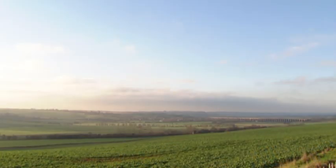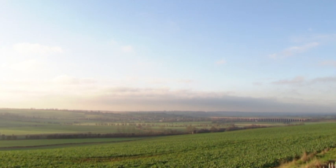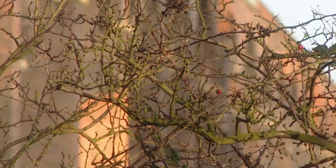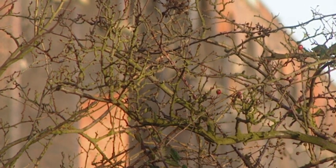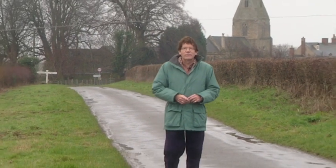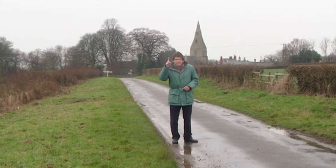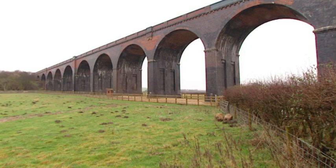We're moving on now into the countryside between Northamptonshire and Rutland. Our next architectural beauty can be found here, and it's one of my favourites. Here's some clues: it's three-quarters of a mile long, built out of 20 million bricks. And here's the third clue — it's the magnificent Harringworth Viaduct.